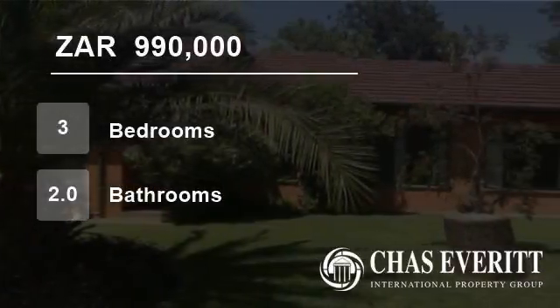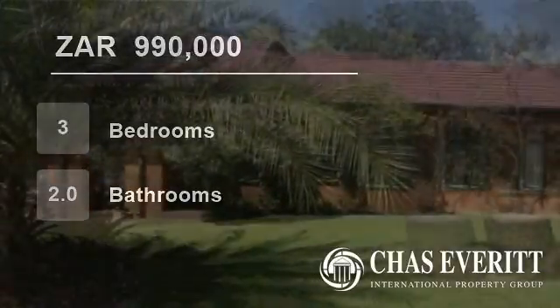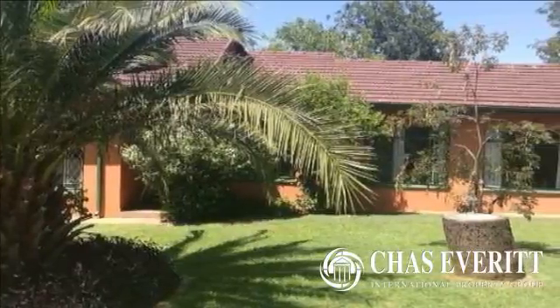Welcome to this three-bedroom house for sale in Primrose, Germiston, Gauteng, South Africa for R990,000.